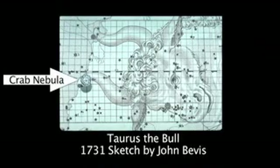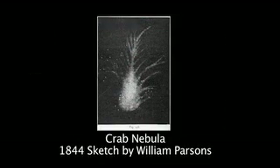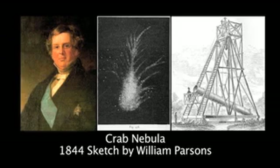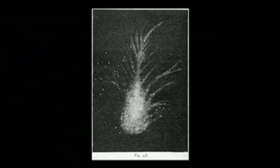This object was discovered in 1731 by English amateur astronomer John Beavis and sketched by Irish astronomer William Parsons, the third Earl of Ross in 1844, through his big 36-inch reflector telescope. His sketch resembled a crab and the name Crab Nebula stuck.